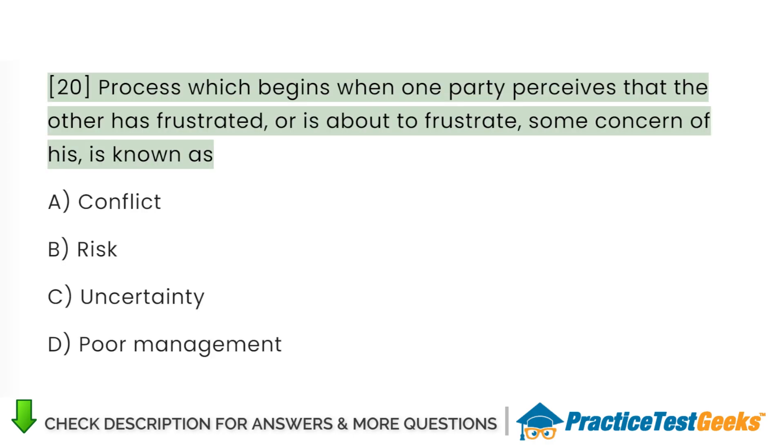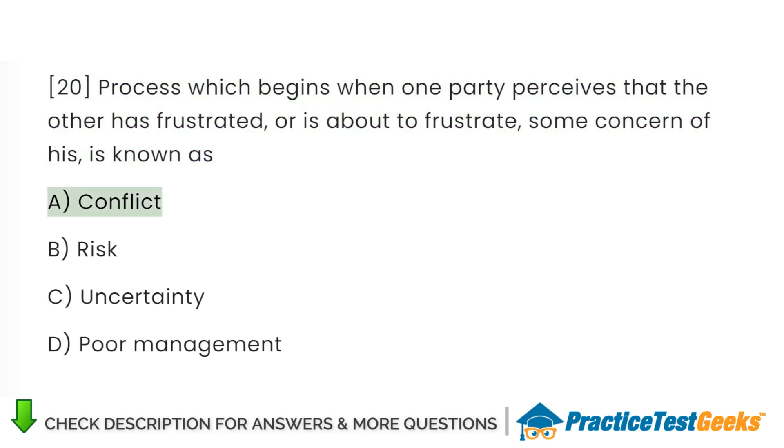The process which begins when one party perceives that the other has frustrated, or is about to frustrate, some concern of his, is known as: A. Conflict. B. Risk. C. Uncertainty. D. Poor management.